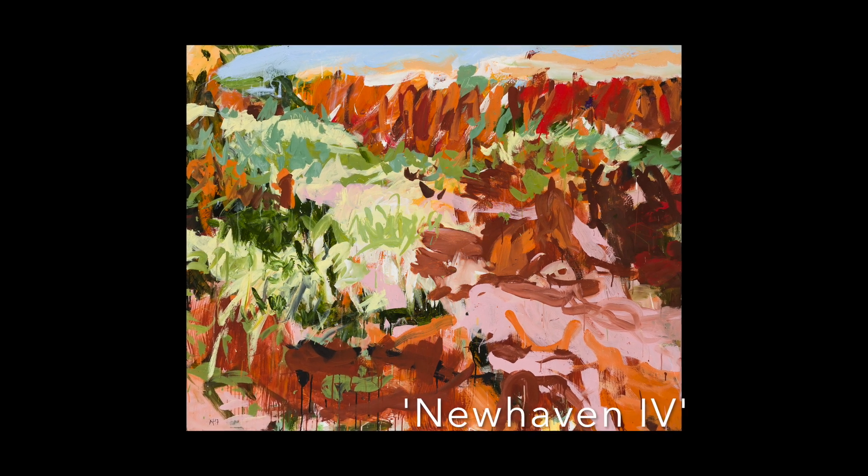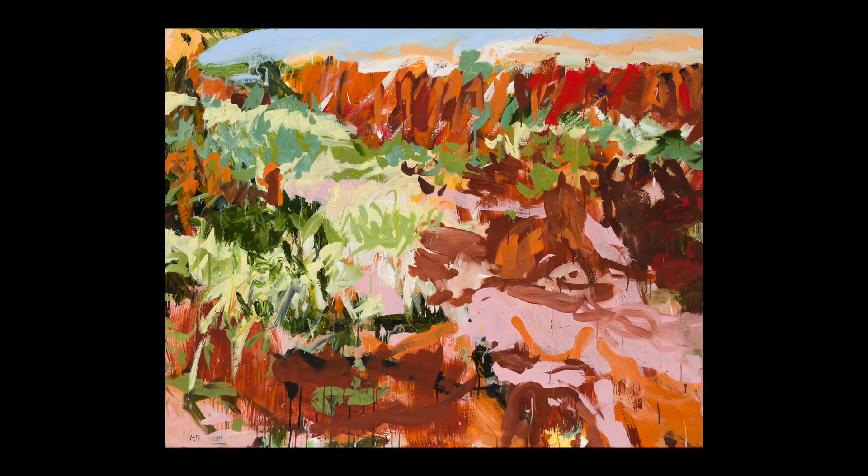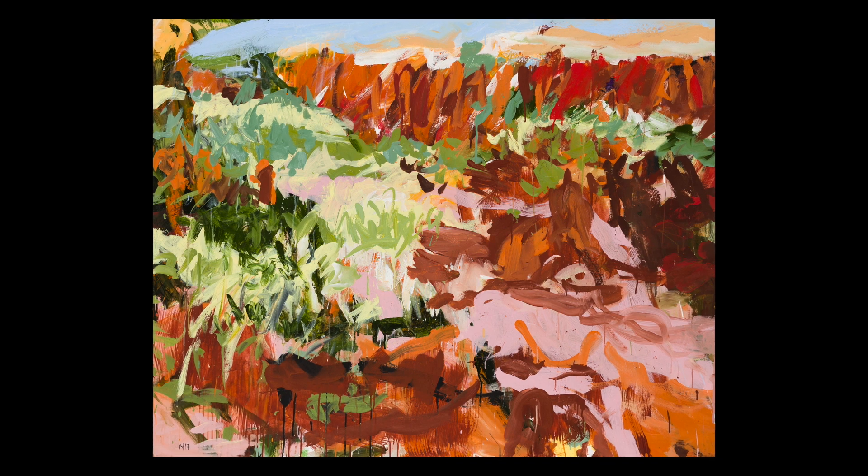Well, speaking of adventurous places, take us to another adventurous place that you went to as part of a residency through the Australian Wildlife Conservancy and Defiance Gallery in Sydney. That's New Haven. One of the quite large works in this exhibition we're talking about is New Haven 4 — a very rugged, wild landscape. Give us a sense of what New Haven was like as an experience.